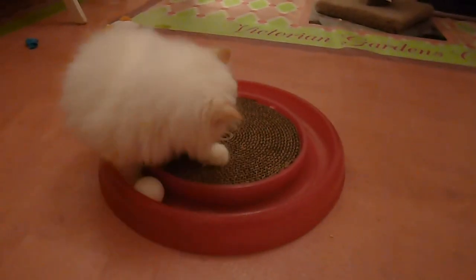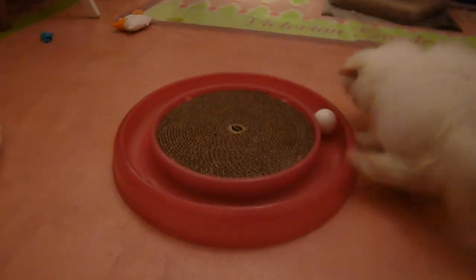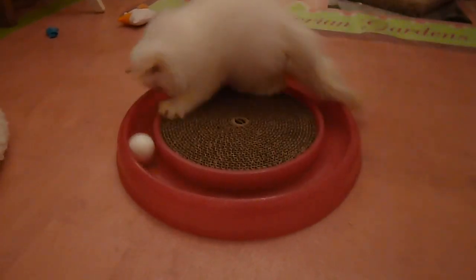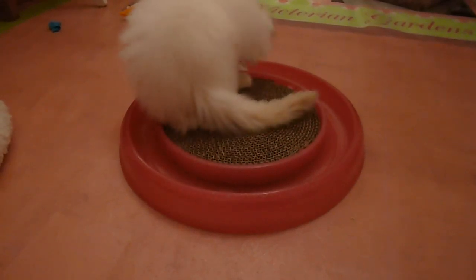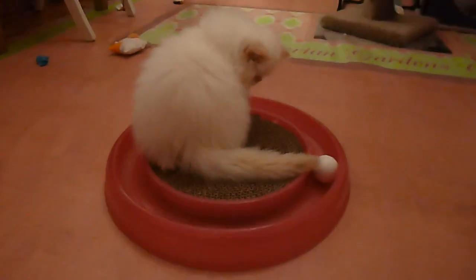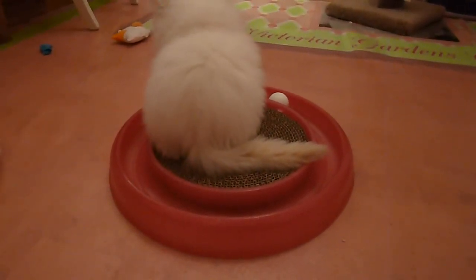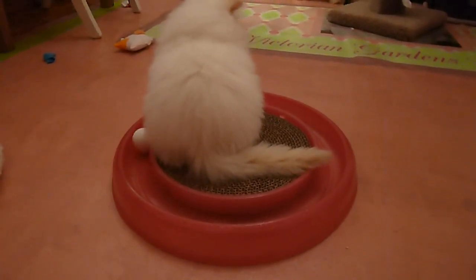I think this toy needs to have some sticky clay stuff to put down to keep it in one place. We wanted to introduce one of their new toys and Samson playing on it. We'll say goodbye for now. Happy New Year!